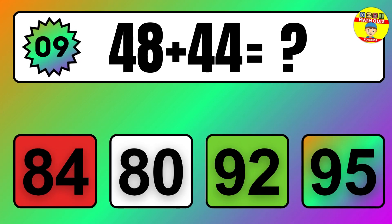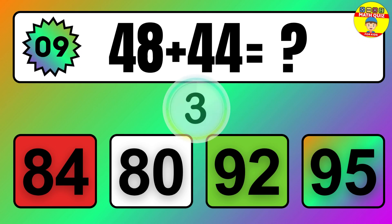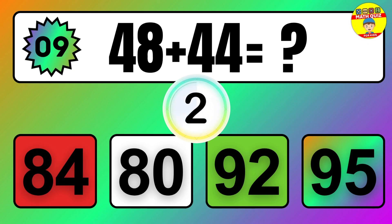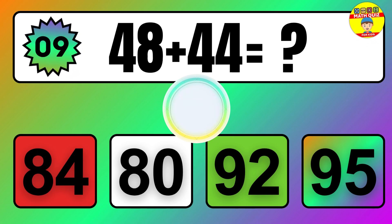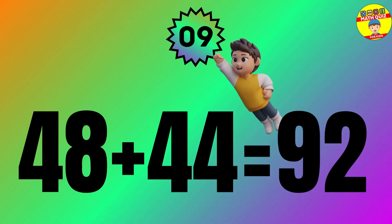Question: 48 plus 44 equals what? The answer is 48 plus 44 equals 92.